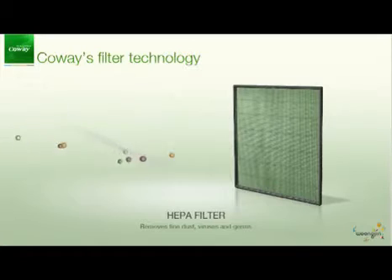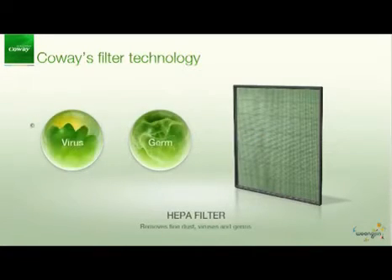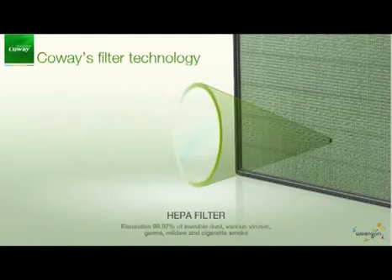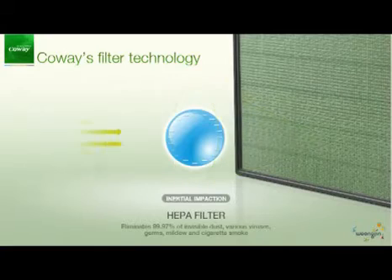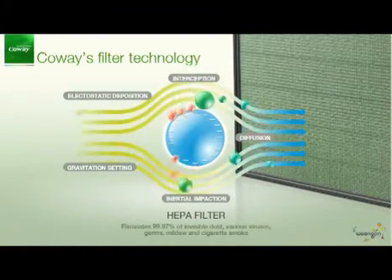Coway's advanced HEPA filter eliminates fine dust, viruses, germs and cigarette smoke. Through the HEPA filter, 99.9% of invisible dust, various viruses and other pollutants are eliminated.